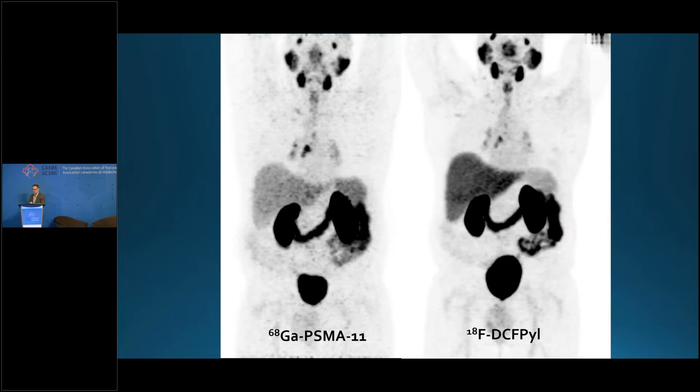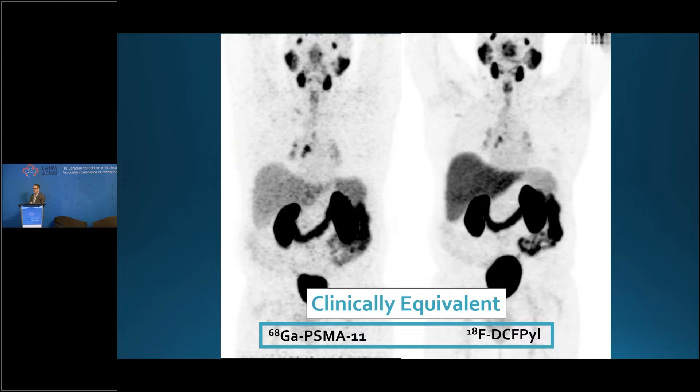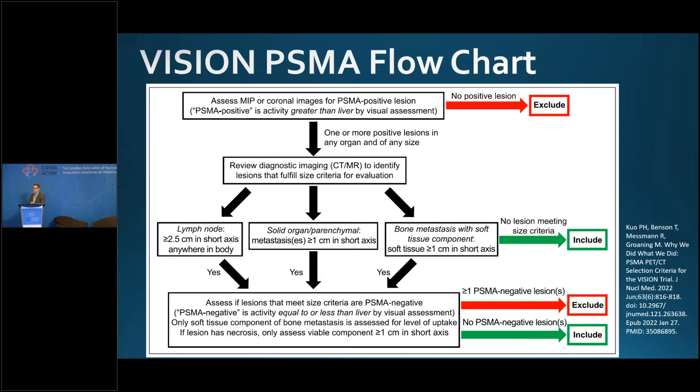Gallium PSMA-11 and DCFBC-PYL have been compared head-to-head in the same patient imaged a few days apart as part of a research protocol. My personal feeling is that these are clinically equivalent — don't try to find one or the other. Whichever one you can get is going to be good enough, especially for this indication. PYL is a little bit nicer to work with given the half-life and image quality.